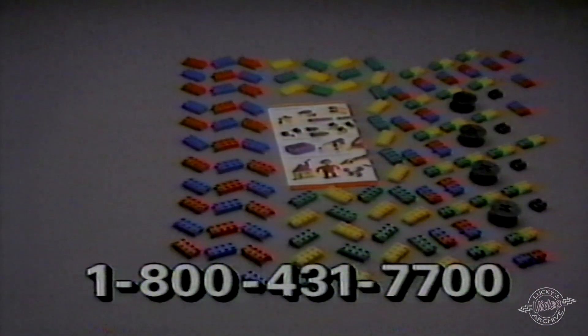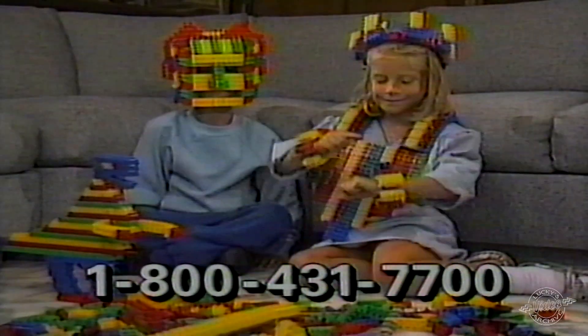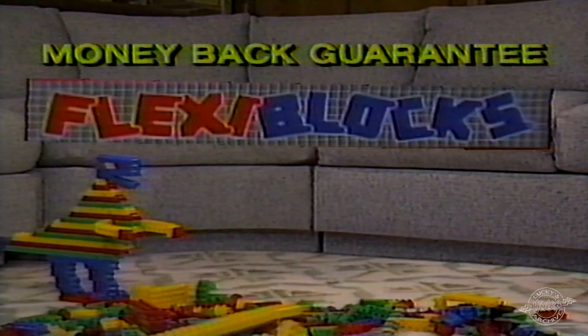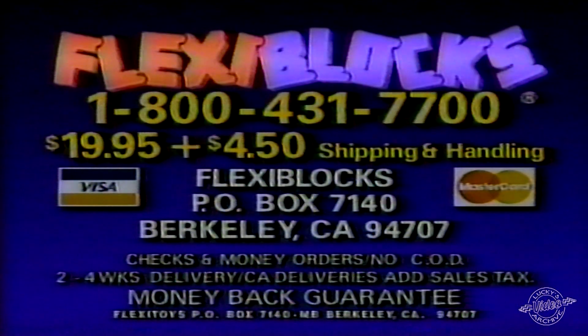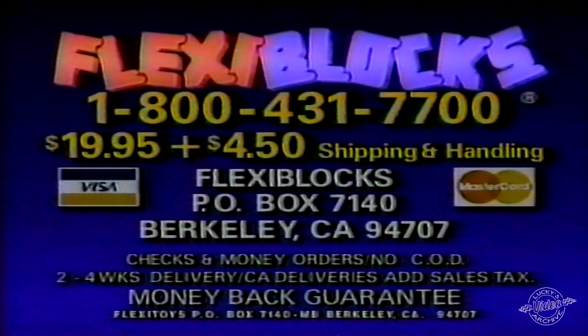This Flexi Blocks bonus package is available only through our special TV offer. Parents, call now. Only Flexi Blocks have this patented design so boys and girls can make amazing creations. Order Flexi Blocks for $19.95 plus $4.50 shipping and handling. Call 1-800-431-7700 or write Flexi Blocks. This is a special offer, so order now.